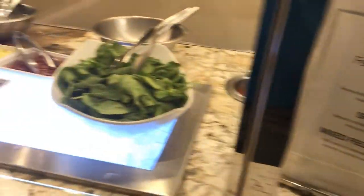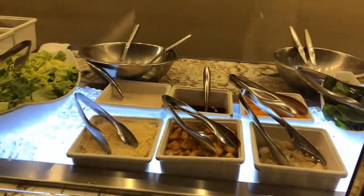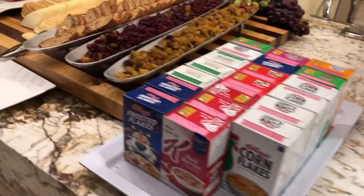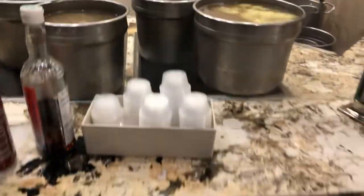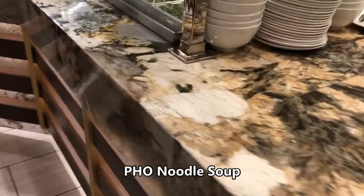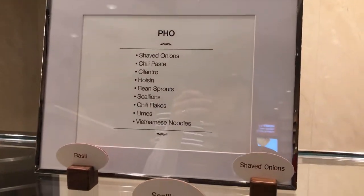Right after the seafood is made-to-order salads. There is also a salad bar with pre-made salads, but this station customizes it for you. Here's the pho noodle soup station where they make each bowl made to order — I'll get a little bit into this later on.